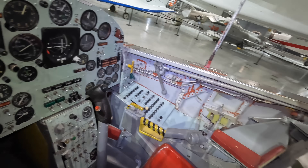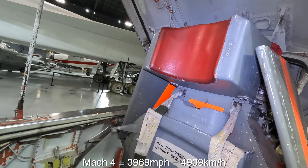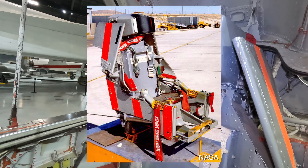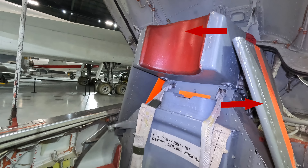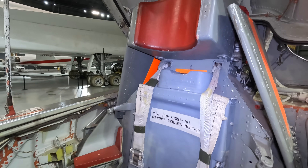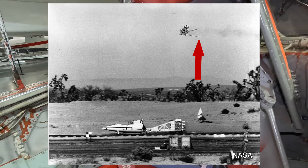The ejector seat was designed to operate up to Mach 4 and 120,000 feet. These extra numbers required a far more advanced system — while a capsule was considered, similar to what we see with the B-58 Hustler, it would have been far too heavy and complicated. You can see these stabilizing fins here; they would be deployed automatically as shown in the test photo. Controlling the tumble was important to help stabilize the seat and keep the pilot conscious. There are also two telescopic booms that would provide additional stabilization.